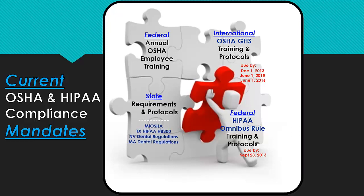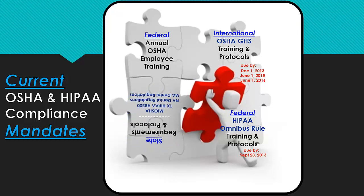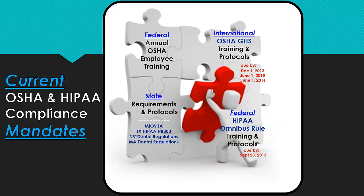Several states have additional OSHA and HIPAA requirements. Major mandates exist for Michigan with complex state OSHA requirements, and Texas has stricter HIPAA requirements. Many states also have intense Dental Practice Act regulations — Nevada and Massachusetts are two such states. And Dental Enhancements provides solutions for all of these puzzling pieces.